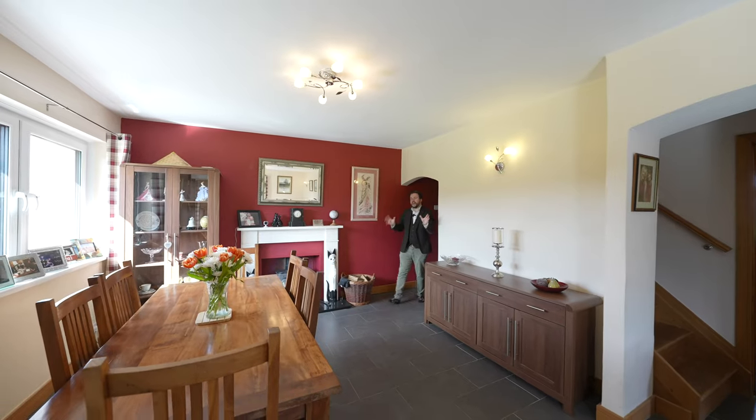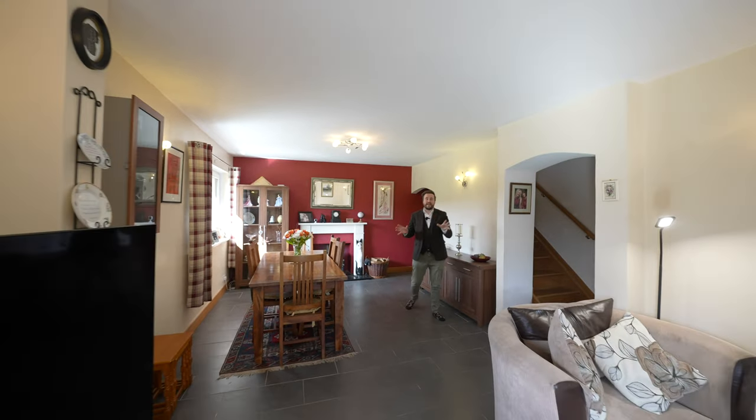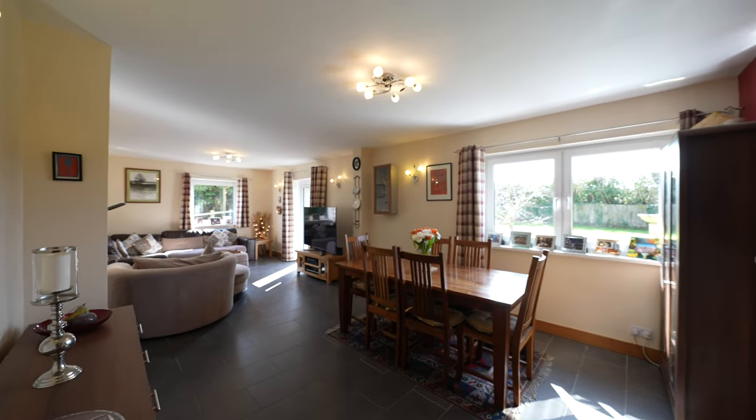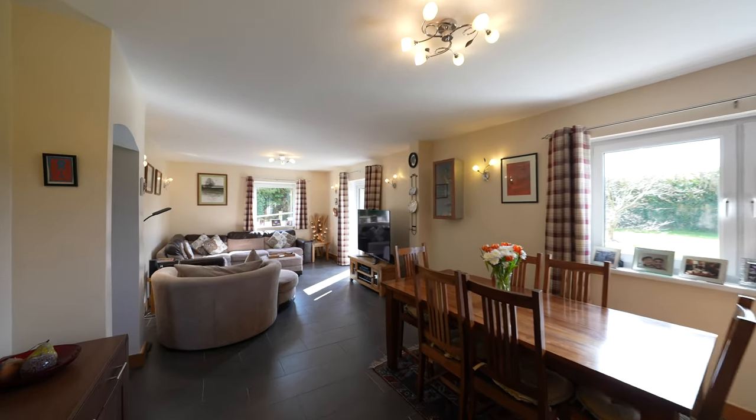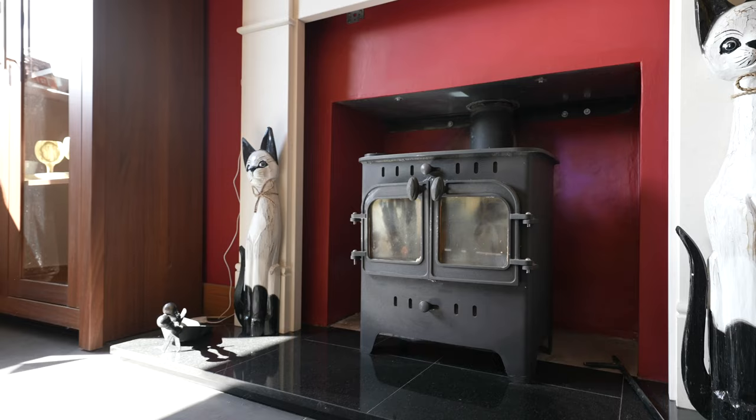You then have what must be my favourite room of this entire property, which is this expansive lounge diner. It affords a dual aspect again, making this a very light space, and there is also the added benefit of a roaring log burning stove.